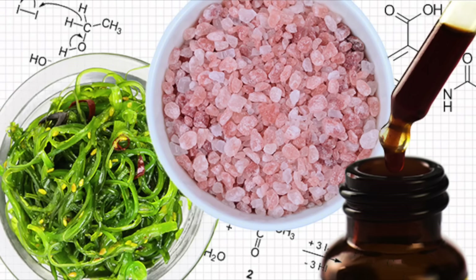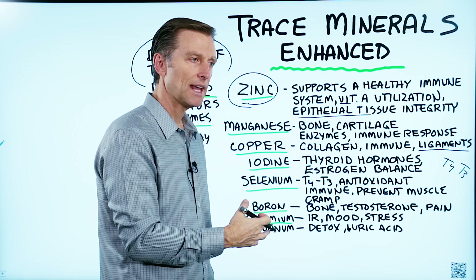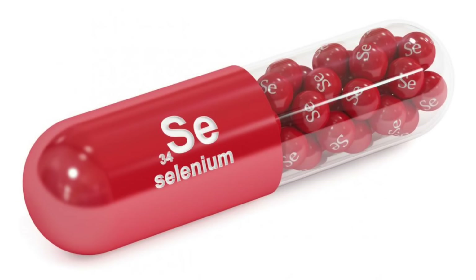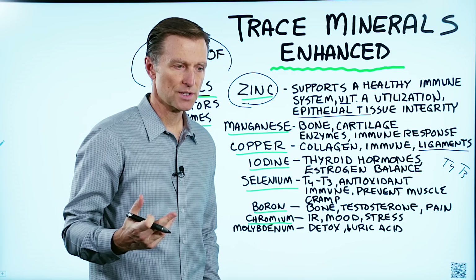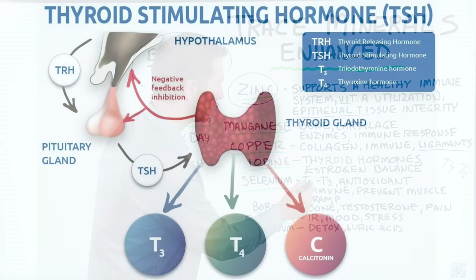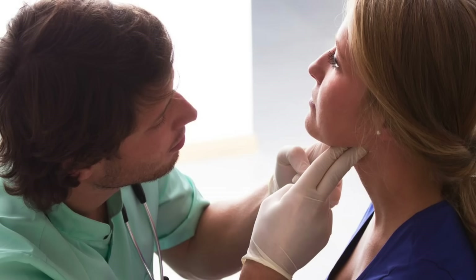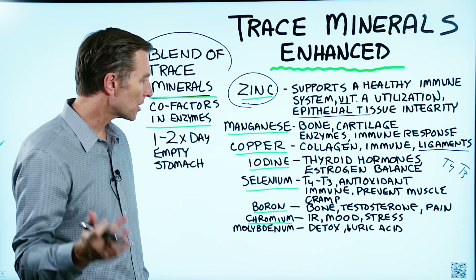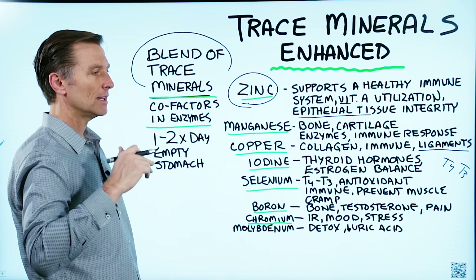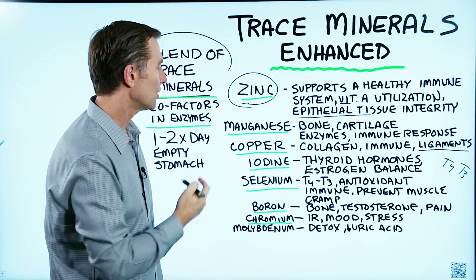Iodine is very important for a mother who's pregnant, because if the mother is deficient, that child could end up with a lower IQ and certain cognitive impairments. Then we get to selenium, which is probably one of the most important antioxidants. It's involved in something called glutathione, which is a very powerful antioxidant in your liver. It's also very important in converting thyroid hormones like T4 to T3, really important in supporting conditions like Hashimoto's, and very helpful in buffering excess amounts of mercury. It's involved in the immune system and can also prevent muscle cramping. So if you're taking all the different minerals like magnesium, potassium, and salt and you still have cramps, it could be that you need selenium.